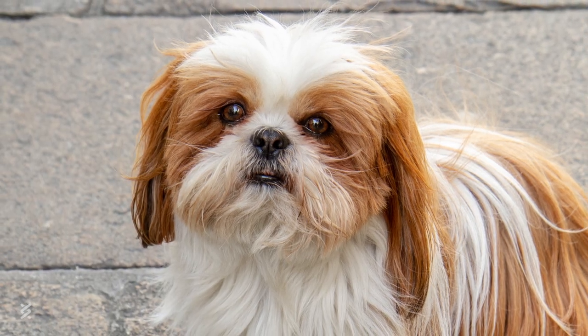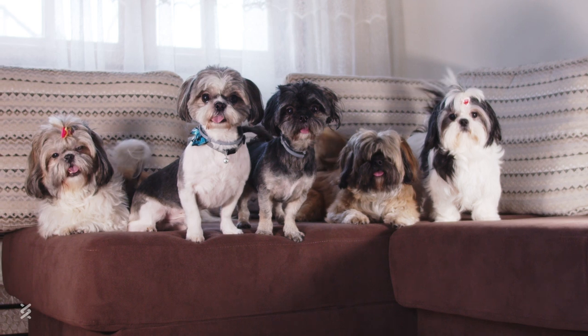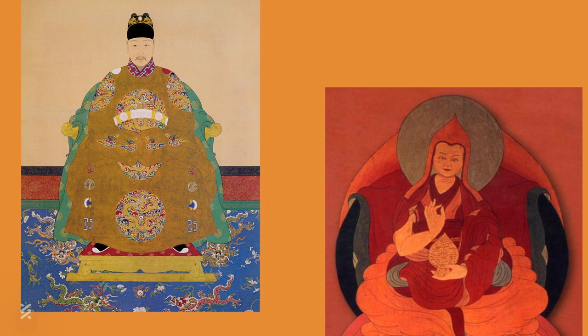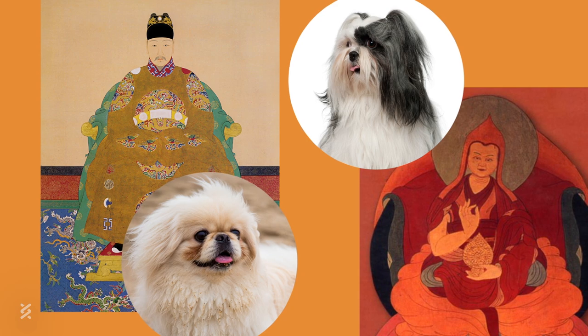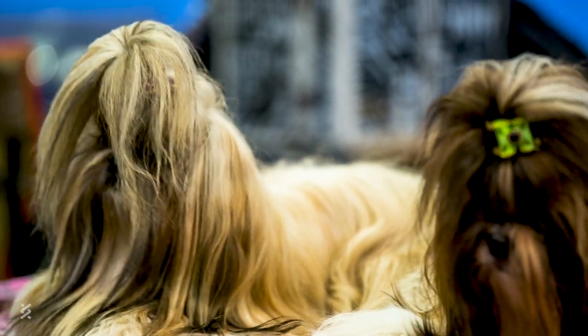Next up, the Shih Tzu, also known as the Lion Dog. This outgoing breed doesn't typically trigger an allergic response. According to lore, the Dalai Lama gifted the Emperor of China a Lhasa Apso in the 17th century. That dog mated with the Pekinese Palace Dog, and thus the first litter of Shih Tzus arrived at court.